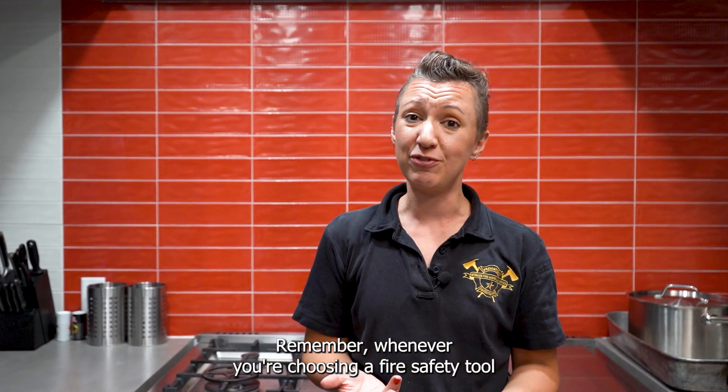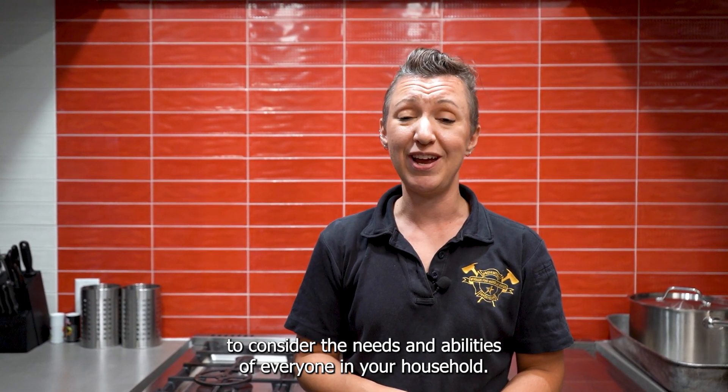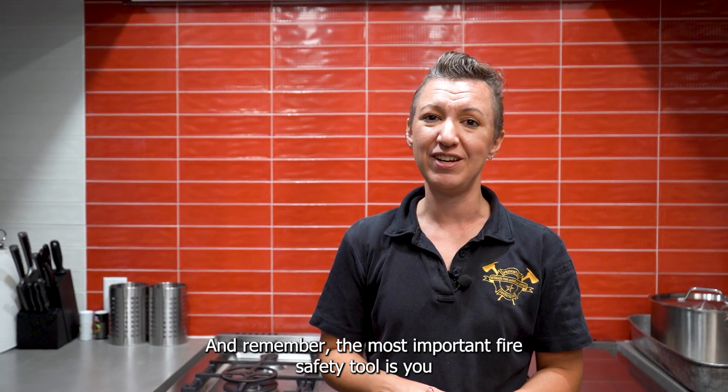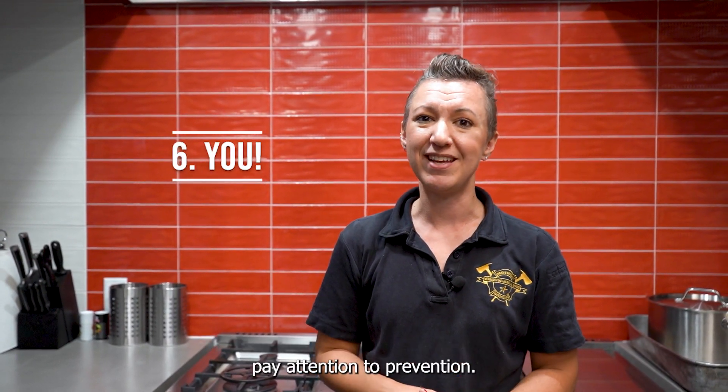Remember, whenever you're choosing a fire safety tool, consider the needs and abilities of everyone in your household. And remember, the most important fire safety tool is you — pay attention to prevention.